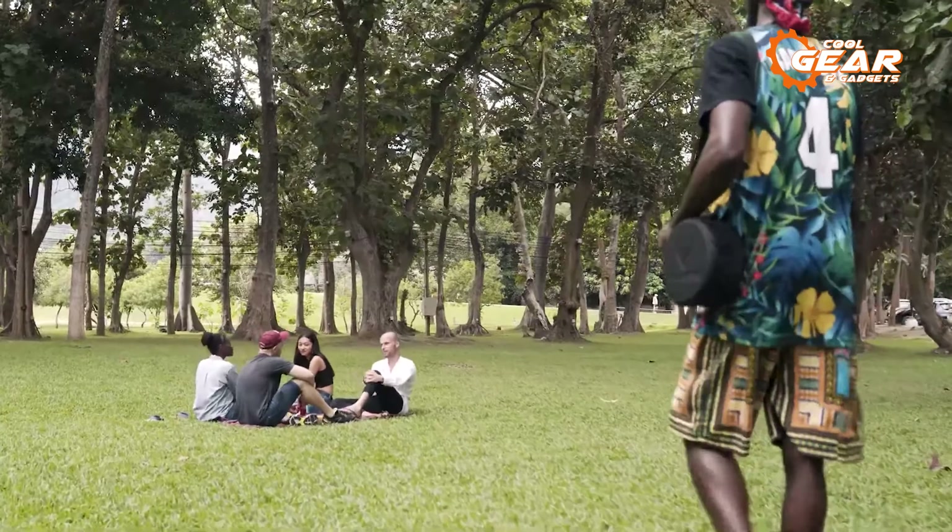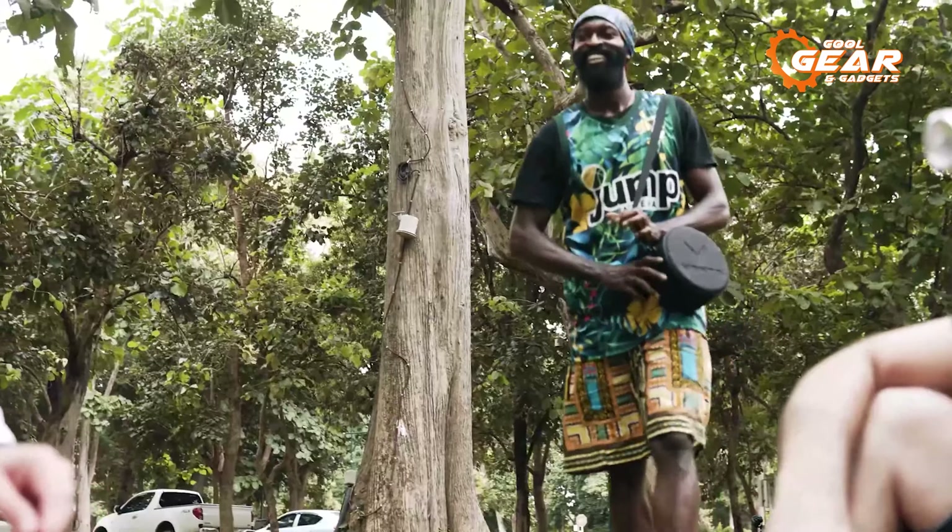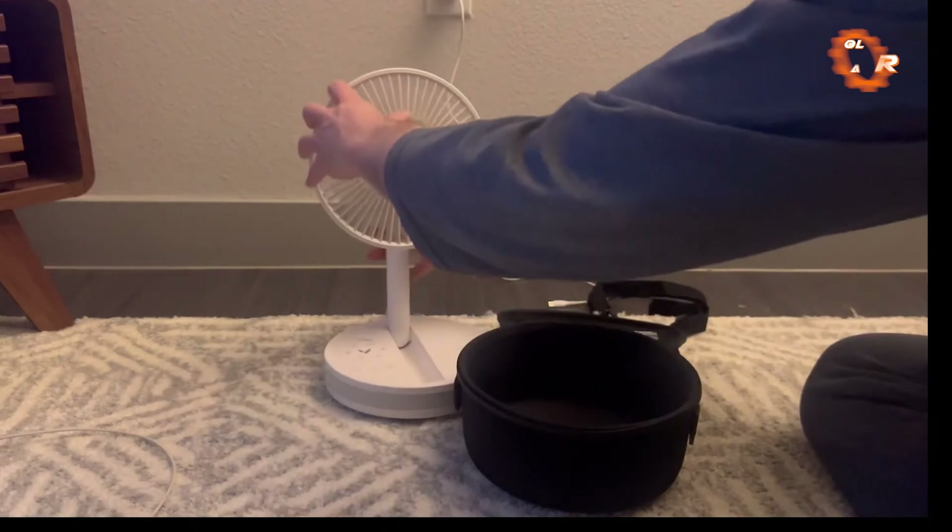Whether you're traveling or simply looking for a portable cooling solution, the Vendi portable fan is a dependable and fashionable option.